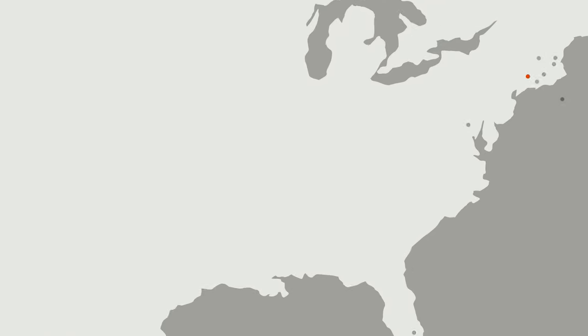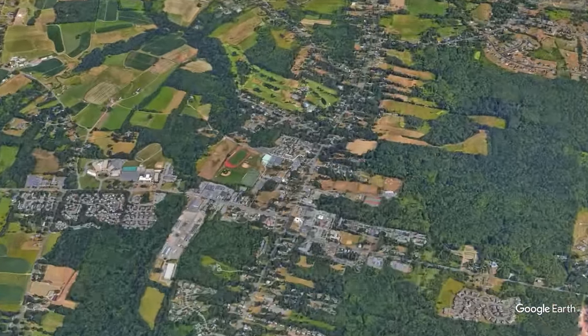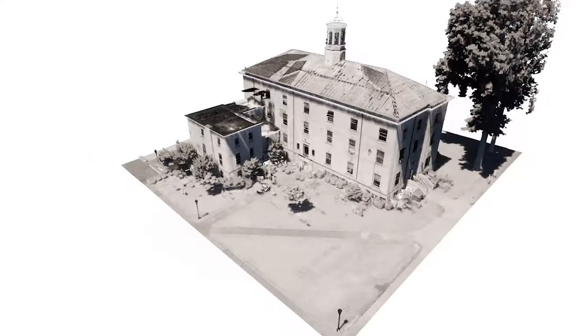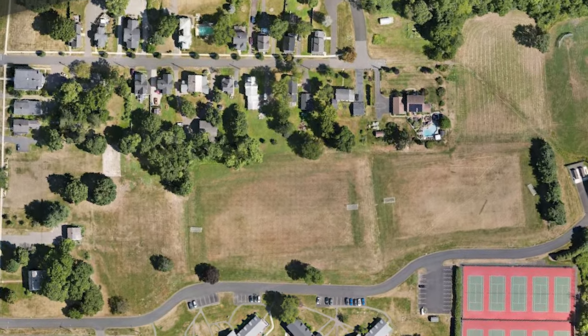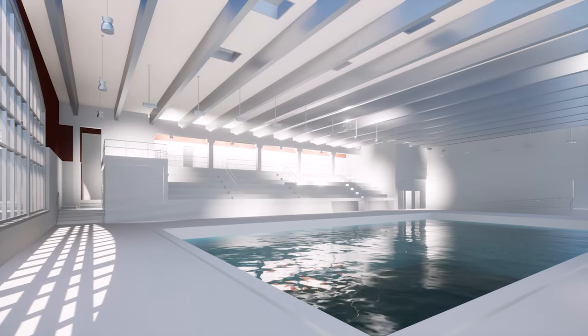Our next project spotlight is at Suffield Academy in Connecticut. Existing Conditions provided our client with situational awareness using terrestrial 3D scanning and aerial drone flights to create BIM models of superior quality to provide our clients with tools for facility management.